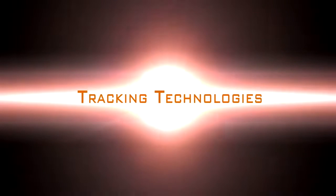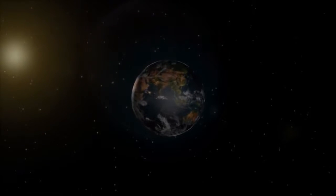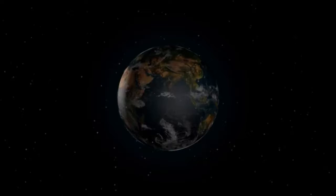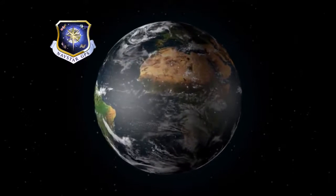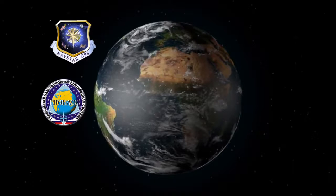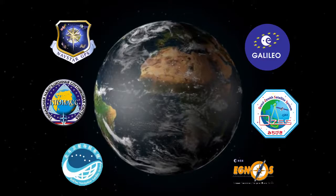Tracking technologies. Introducing the latest technology in GNSS — 6G. SATLAB SL600 is capable of tracking six different satellite constellations: GPS, GLONASS, BeiDou, Galileo, QZSS, and SBAS.